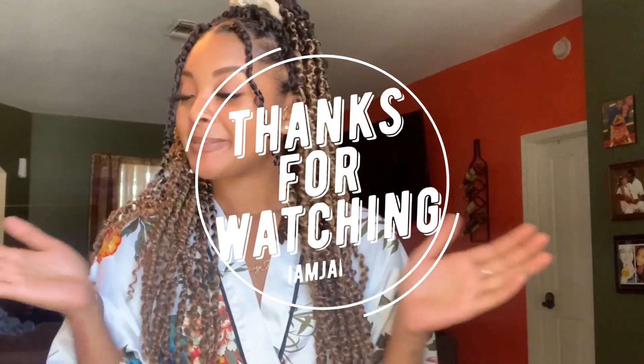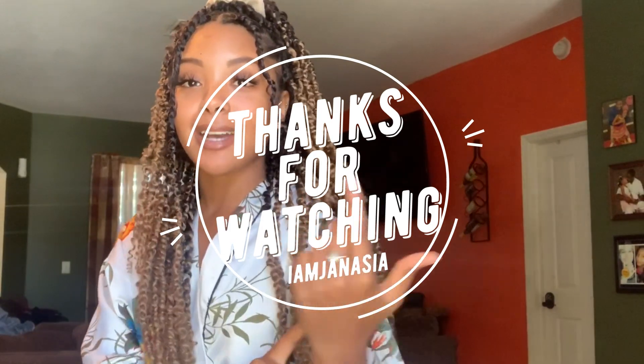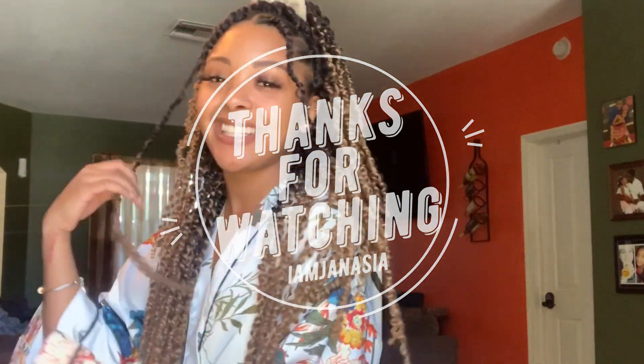So guys, that is everything I've purchased! If you have any questions leave them in the comments below. I hope you enjoyed this try-on video. If you want me to record anything else or have any ideas, leave those in the comments as well. Like, comment, subscribe, and I will see you guys in the next video.